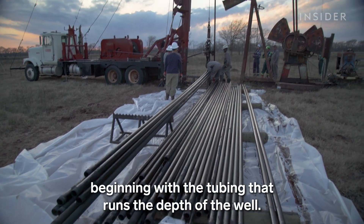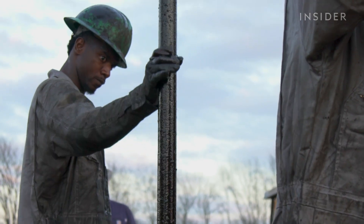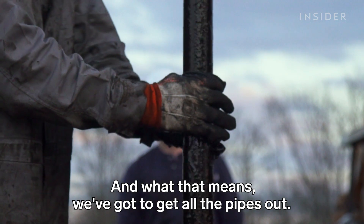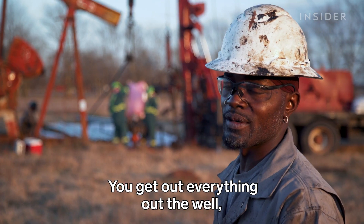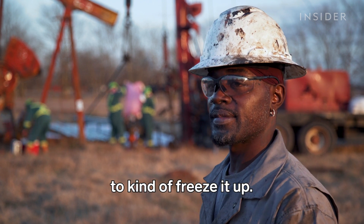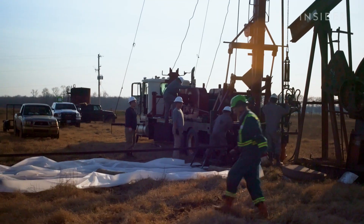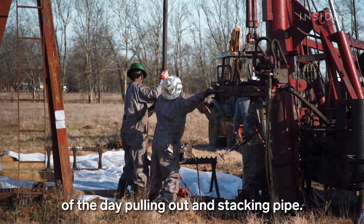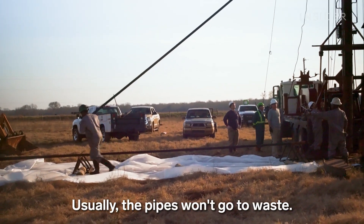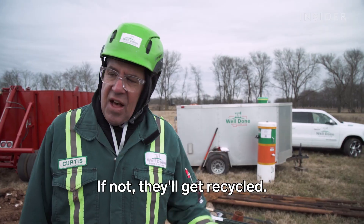His team is plugging 75 wells in Louisiana over the next few years, like this one in Caddo Parish. It's typically a two-day process beginning with the tubing that runs the depth of the well. We're washing the well — that means we've got to get all the pipes out, put cement and water down the well to kind of freeze it up. This well is about 4,000 feet deep, so Terrence and his crew will spend most of the day pulling out and stacking pipe. Usually the pipes won't go to waste — some will get sold, and the rest get recycled.